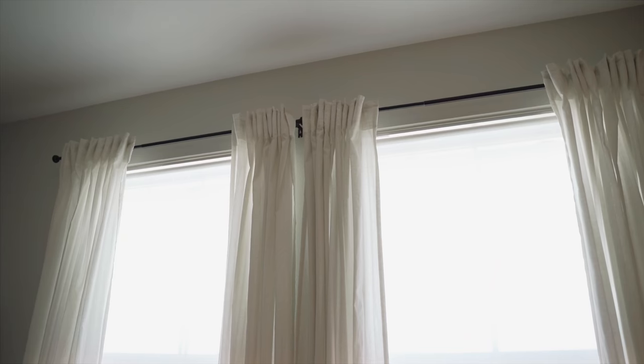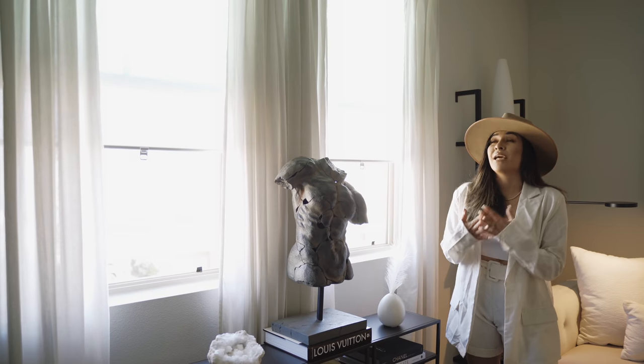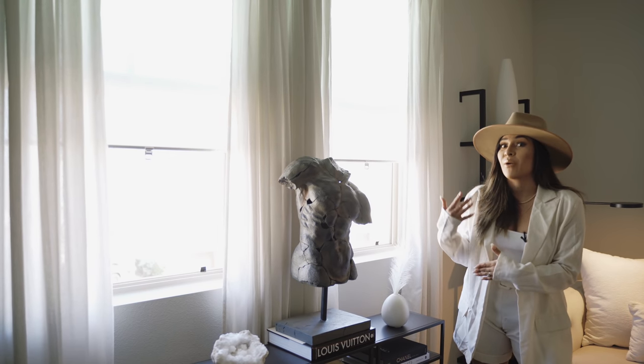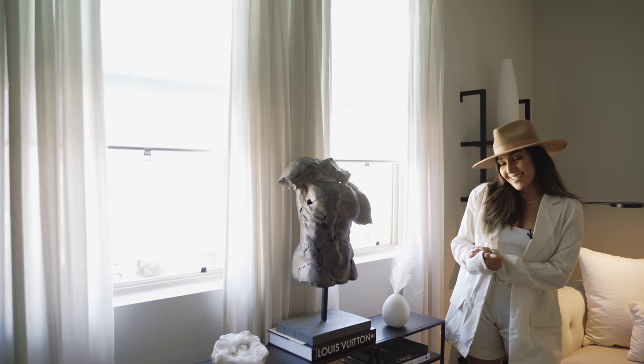You guys will see that my entire home has accents of black. I really love bringing in black accents — I think it's very modern and chic, and Restoration Hardware does that a lot. You can see my curtain rod is black, which is what I wanted. I do love a gold curtain rod as well — West Elm has beautiful gold curtain rods — but I'm really happy with the black one. It's very chic and simple and I think it looks amazing.